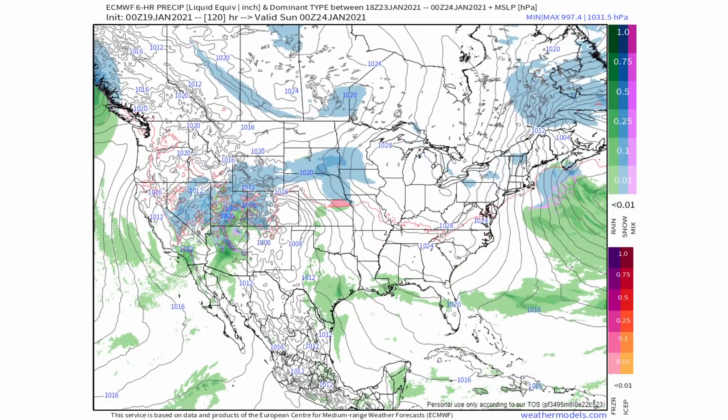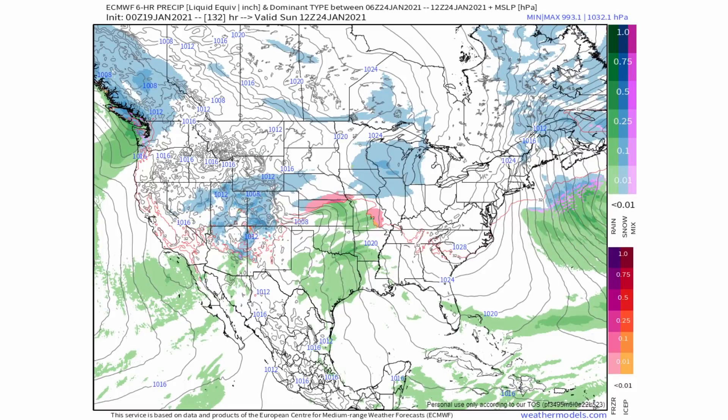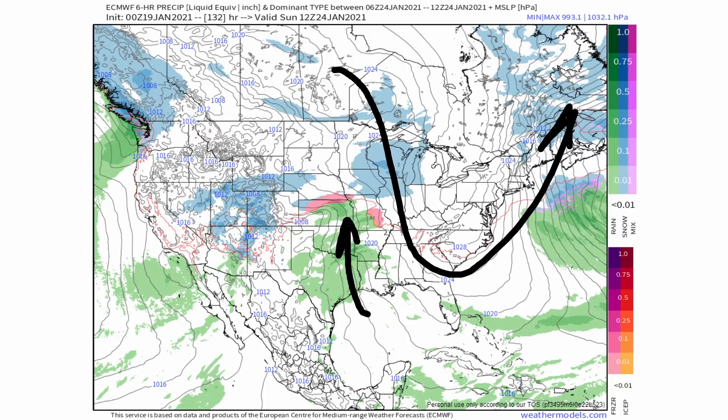By Sunday the 24th early in the morning, we're looking at a little bit of moisture being pulled up from Texas, Oklahoma, and Louisiana out of the Gulf of Mexico, being pushed further to the north. We have that high pressure really dominating the eastern United States. It would be a very cold day on Sunday with many of these areas not even getting out of the 30s.